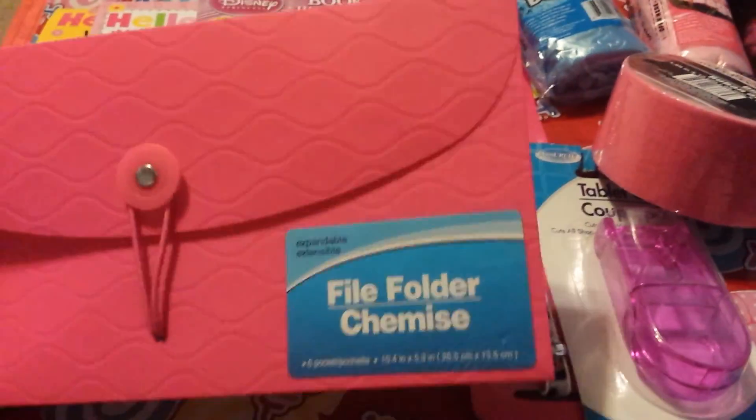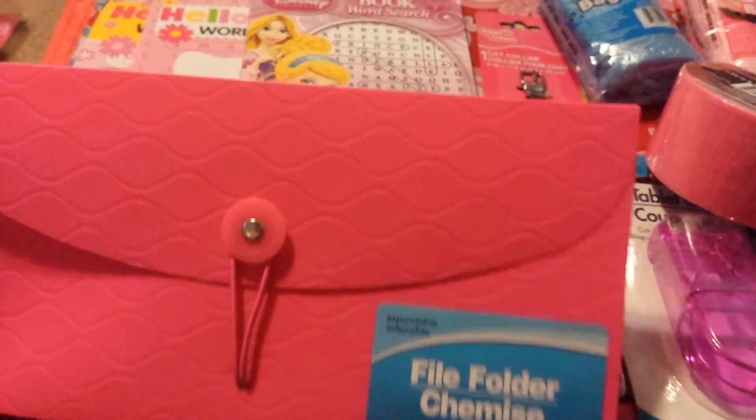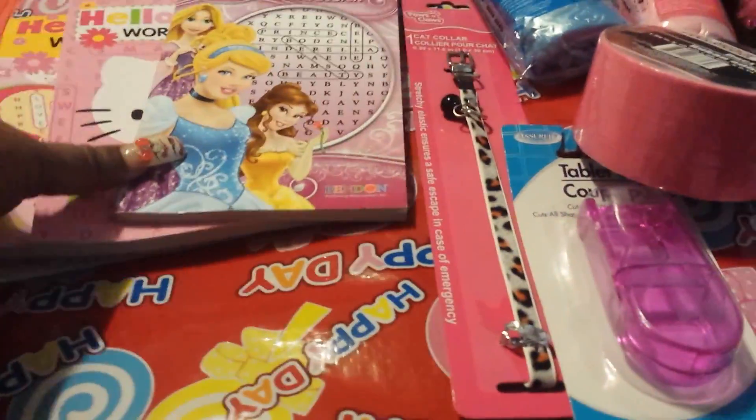Then I grabbed this file folder, which I'm going to decorate with some stickers and whatnot, and use it to keep up with my current receipts from all the shopping I'm doing from Macy's and other stores.